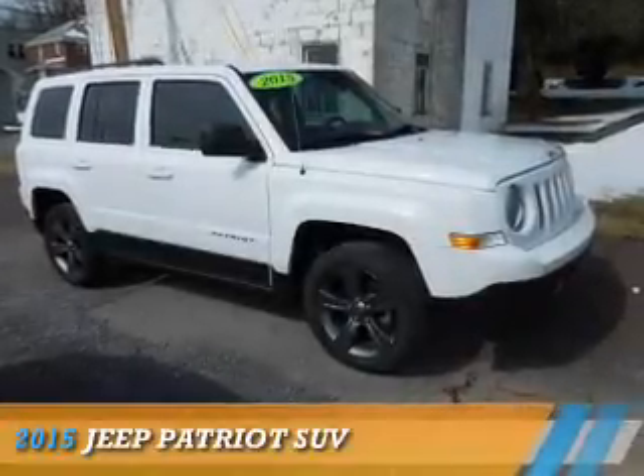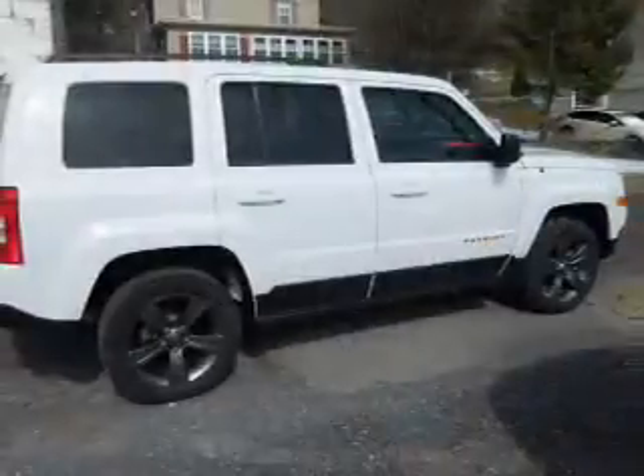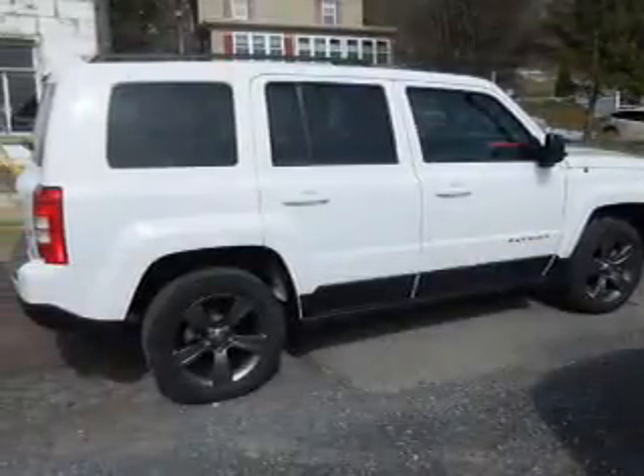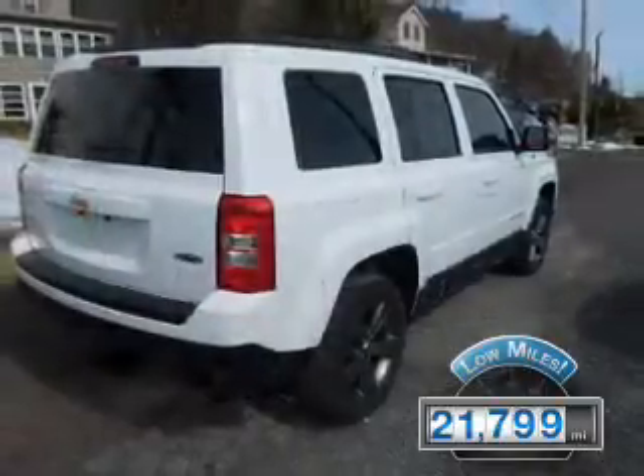Presenting the 2015 Jeep Patriot, powered by 4-wheel drive and a 2.4-liter, 4-cylinder engine. With fewer than 25,000 miles, this vehicle has a long road ahead.